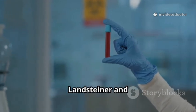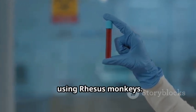Around 1940, Landsteiner and Alexander Weiner found another factor, using rhesus monkeys.